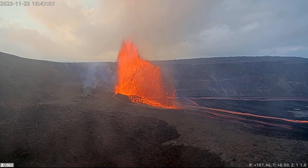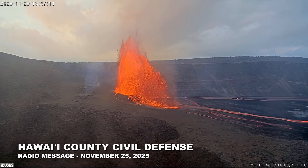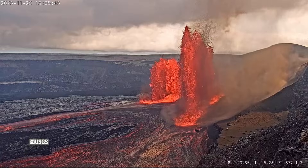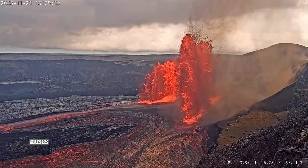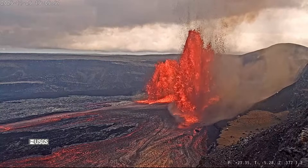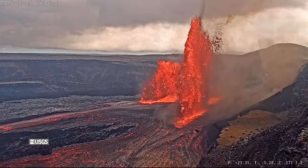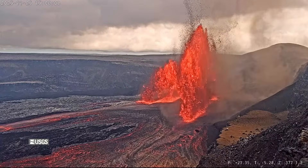This is a Civil Defense message for Tuesday, November 25th at 3:30 in the afternoon. The Hawaiian Volcano Observatory has updated Kilauea Volcano's alert status to watch. An eruption at Halema'uma'u is occurring. There is no immediate threat to any communities. Elevated volcanic gases and fine ash may affect the immediate area and travel downwind into communities. Due to the eruption, please be advised: take respiratory precautions if you are sensitive.